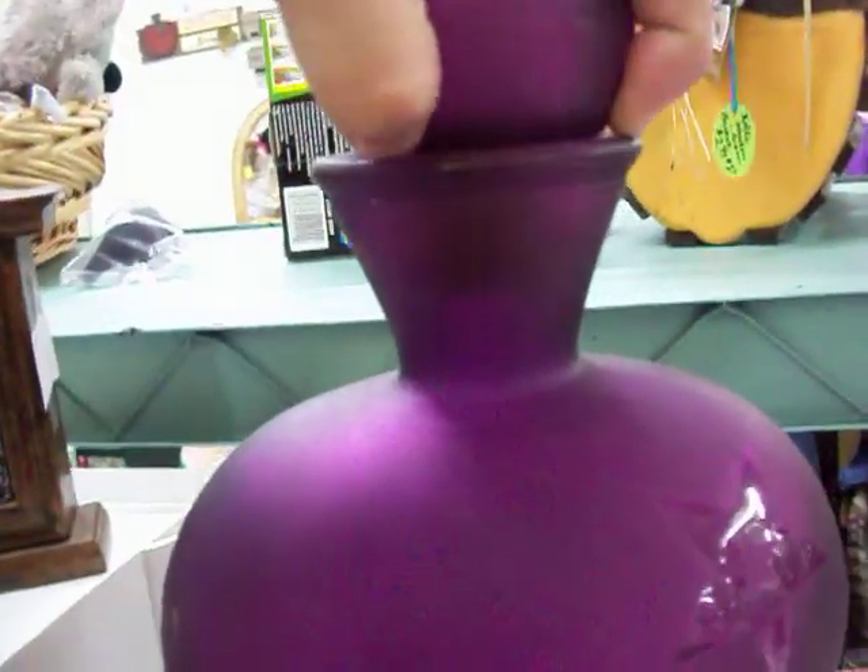Got this big purple jar here. Glass stopper with a cork in it. That's $12.50.